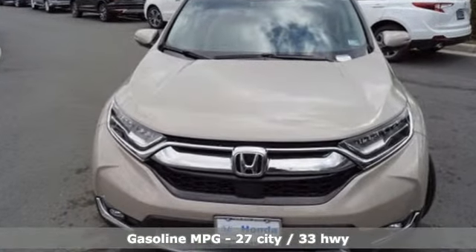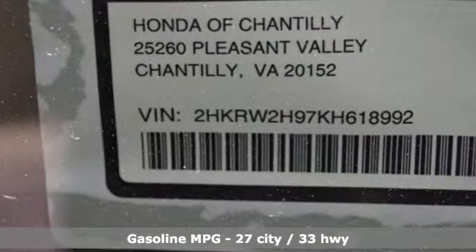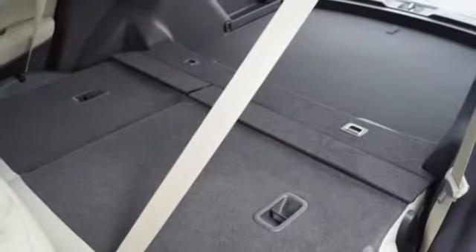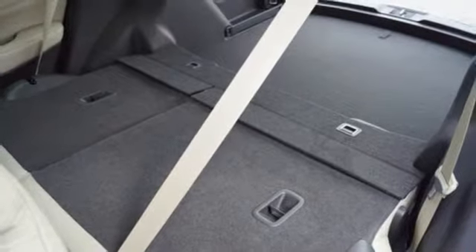Continuously variable automatic transmission, front heated leather bucket seats, streaming audio, auto-dimming rear view mirror, dual zone climate control.